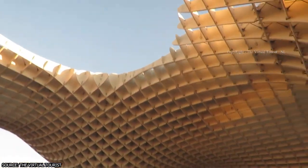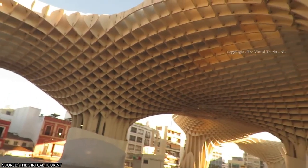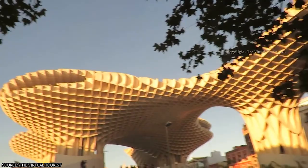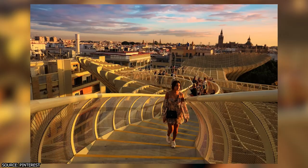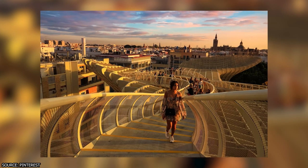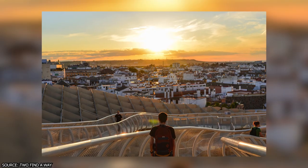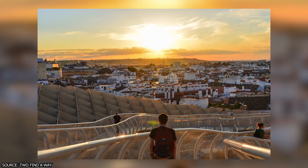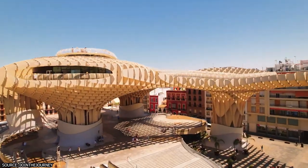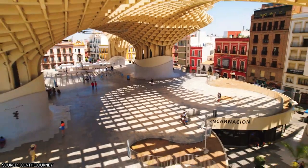For a fee of 5 euros, visitors can ride the elevator to the wooden structure, walk along the elevated paths, and enjoy a complimentary drink at Sevilla Gastropole. The views are beautiful both day and night. The walkways are open daily starting at 9:30 a.m., closing at 11:00 p.m. from Sunday to Thursday, and at 11:30 p.m. on Fridays and Saturdays.